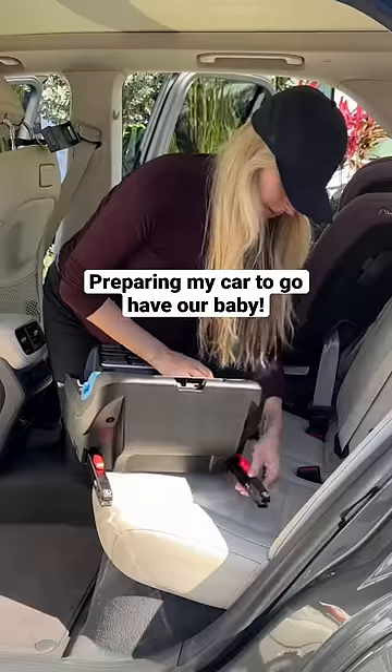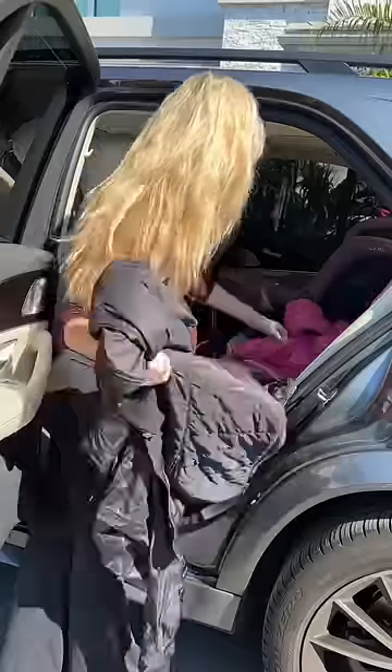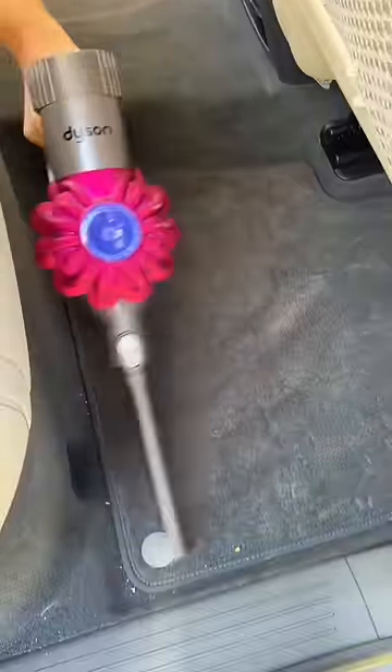I'm 40 weeks pregnant, so today I'm getting my car ready to go have a baby. First I had to take all of the extra clothes and trash out of my car. Then we wiped down the seats and vacuumed up any crumbs or dirt.